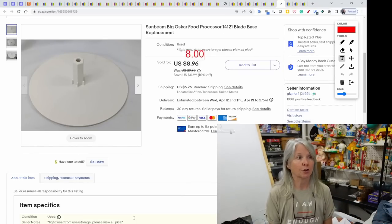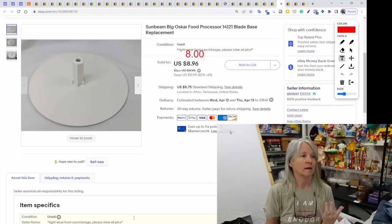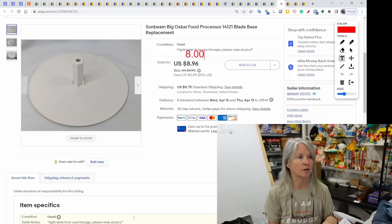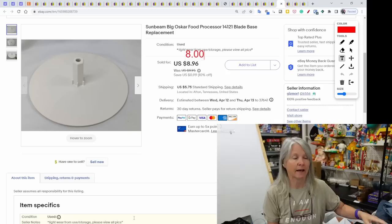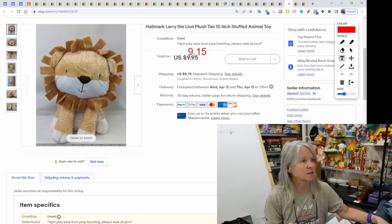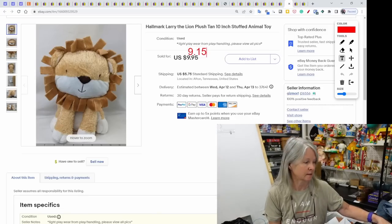The vintage Oster Big Oscar food processor — I parted it out. This was the base that goes under the metal blade, probably the second piece from the whole set, and it sold for $8. I think we paid $5 for the whole thing, so I've already made all the money back. Hallmark Larry the Lion — mostly bread and butter — sold for $9.15.